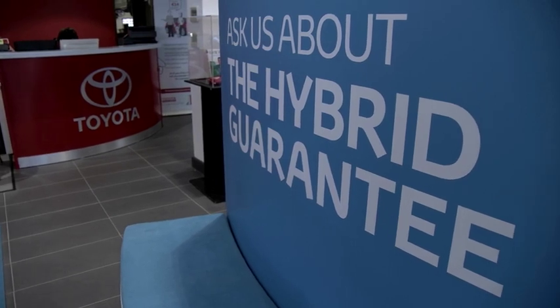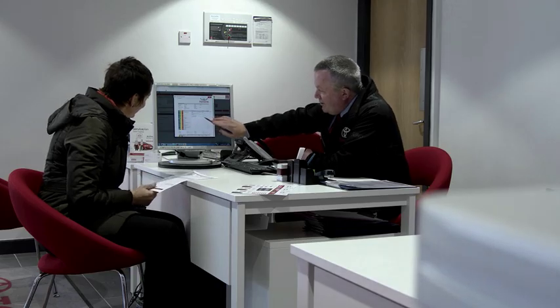So drop into Crosses Toyota Nace today and we can get your new car sorted. We can even arrange the finance for you.